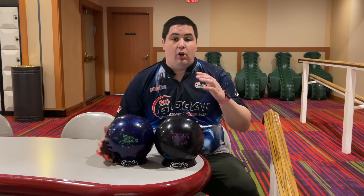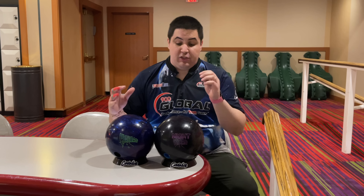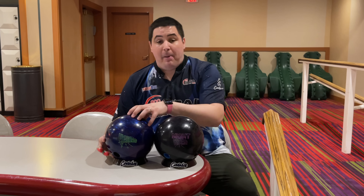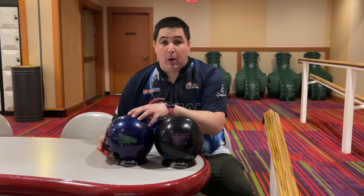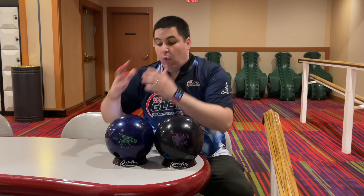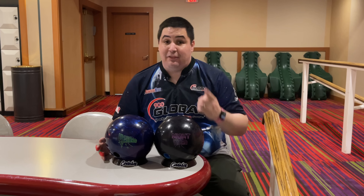What's going on guys? Welcome back to the channel. On today's video I'm going to do my first comparison of the all-new Storm Night Road, and we're going to be comparing it to the Storm HyRoad Pearl — two road series balls with pearl cover stocks. What are the similarities? What are the differences? Stick around to find out.